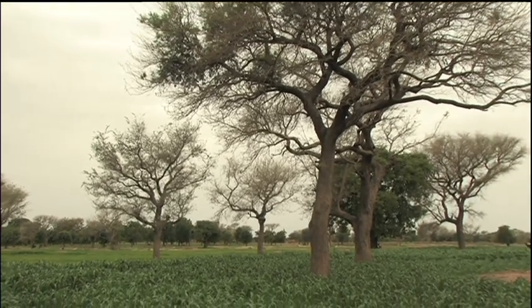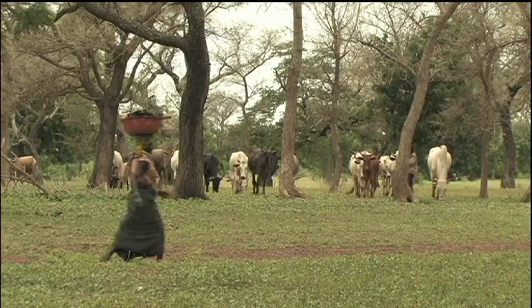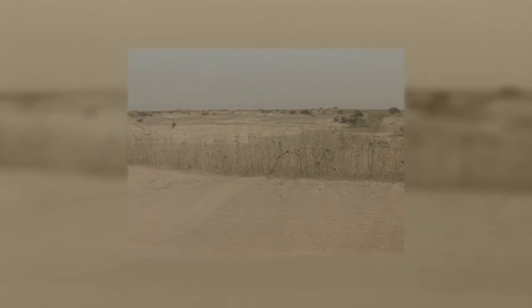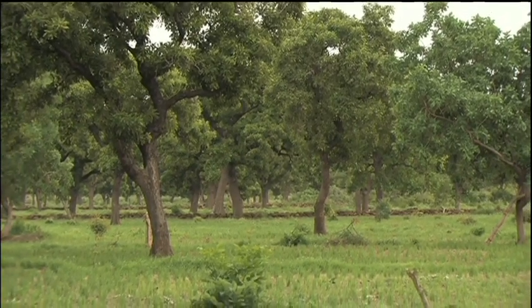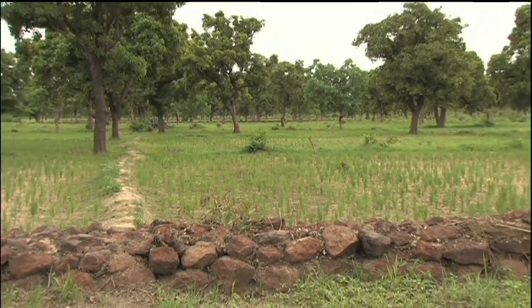Parkland agroforestry is widespread throughout the Sahel. Trees are scattered in fields and integrated with crops and livestock. In the 1970s, these indigenous systems came under pressure from prolonged droughts, leading to a dramatic loss of tree cover. But recently, improved rainfall and efforts by land users, supported by development agencies, have revived the parklands.